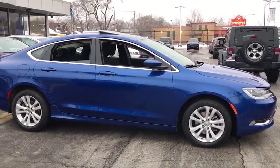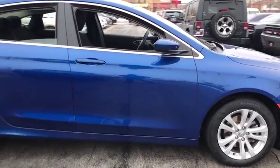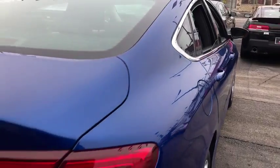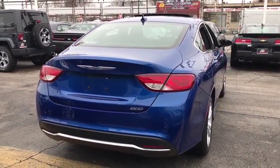This vehicle has less than 45,000 miles. Here are some of this vehicle's great options: traction control, keyless entry, stability control, steering wheel audio controls, backup camera, anti-lock braking system, Bluetooth, power steering.